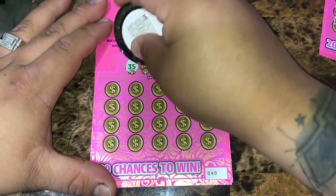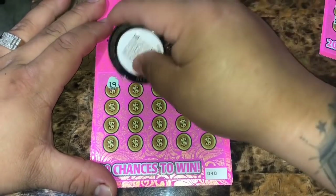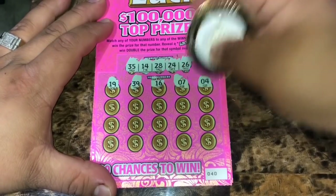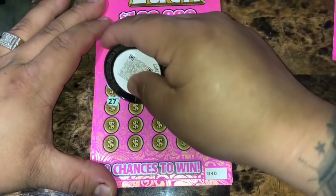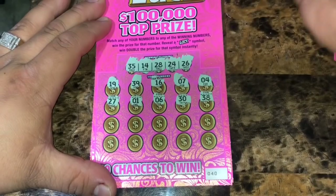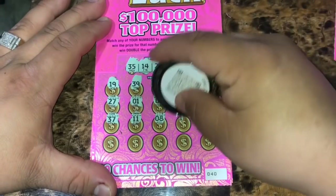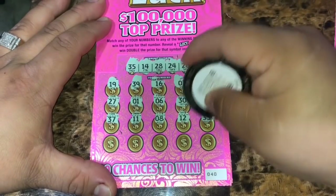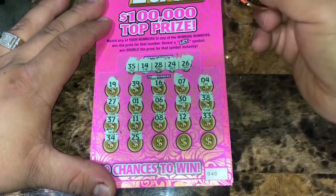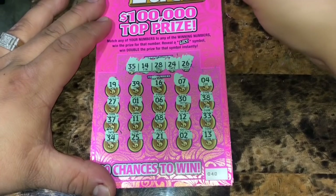On ticket 40: winning numbers are 35, 14, 28, 24, and 26. Revealed: 19, 39, 16, 7, 4, 27, 1, 6, 30, 38, 37, 11, 8, 12, 33, 34, 25, 21, 2, and 13. Nothing on ticket 40.